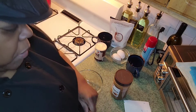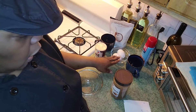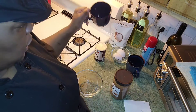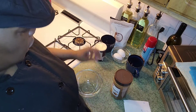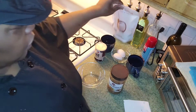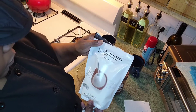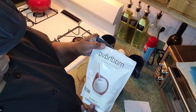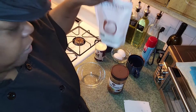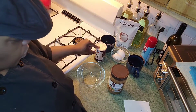Now I'm making an almond butter mug cake. I have almond butter, a keto-friendly sugar sweetener — Stevia — two eggs, and baking powder.